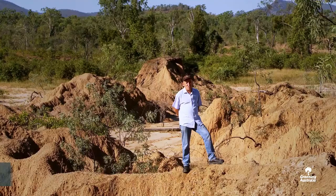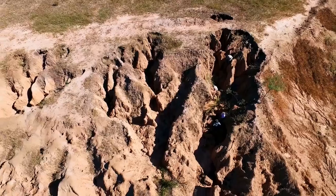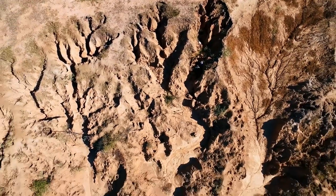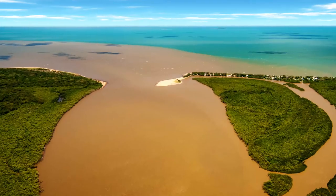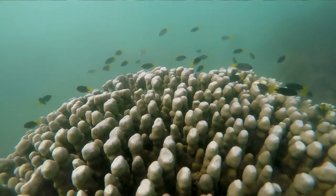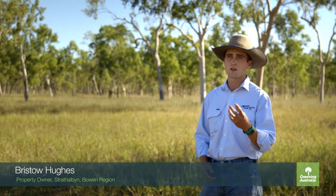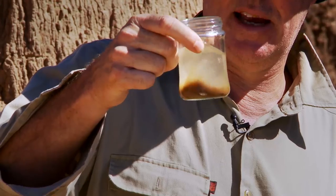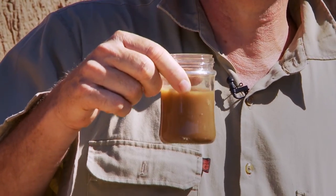We're standing here now 100km away from the reef, at the source of one of its biggest challenges. The rainfall that falls on these gullies is dissolving these soils and taking it out into the river and straight out to the reef. Even a light shower, you will see the soil dissolving in front of your eyes. All you need to do is add water to this soil and you can see it's going extremely cloudy — within 30 seconds it looks like cafe latte.